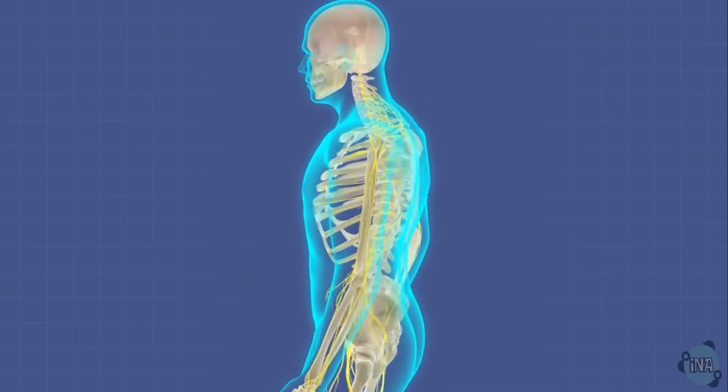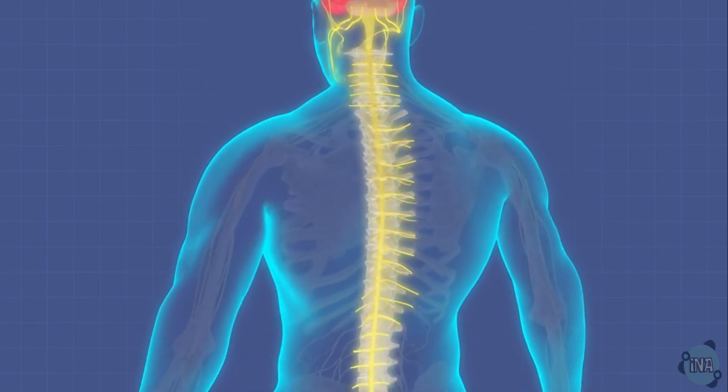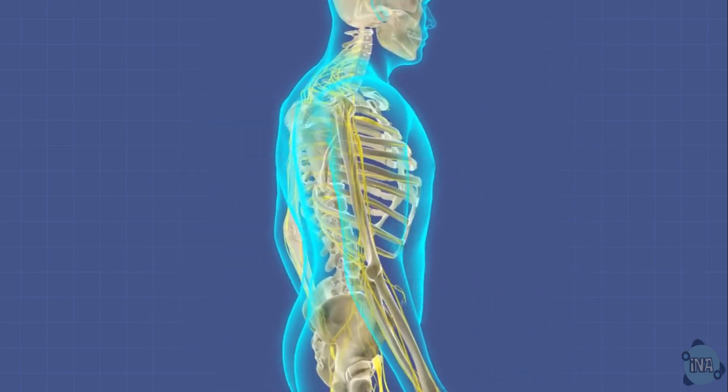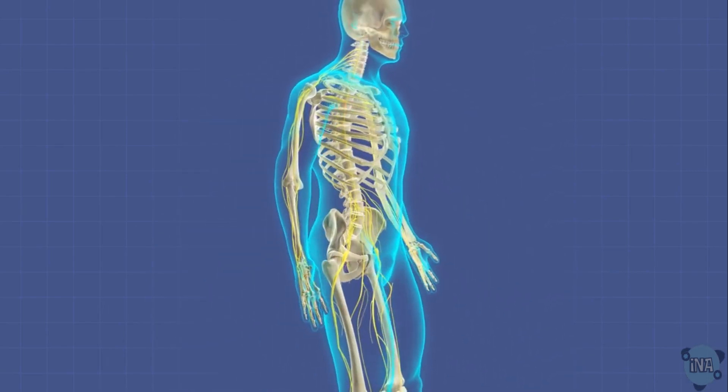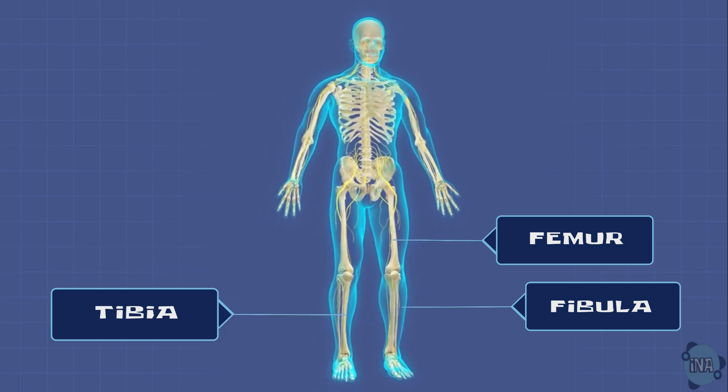The spinal cord is surrounded by vertebrae. Most people are born with 33 vertebrae, but adults usually have 24 as some fuse together naturally. The major bones in your legs — the femur, fibula, and tibia — help you stand upright.